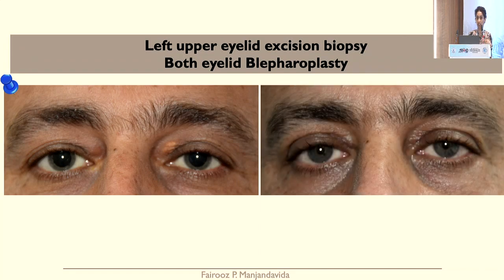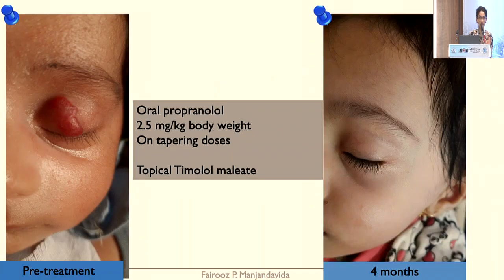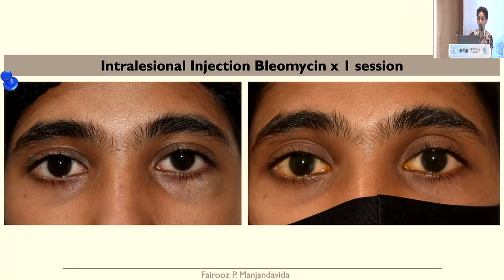For xanthelasma, the patient had blepharoplasty for both eyes, which cosmetically enhanced his appearance. We also have vascular tumours where we can treat conservatively without surgery, as in this case of oral propranolol in capillary haemangioma with topical timolol maleate. This is a case of an eyelid varix — a venous malformation — where one intralesional injection of bleomycin was given and the entire lesion regressed.